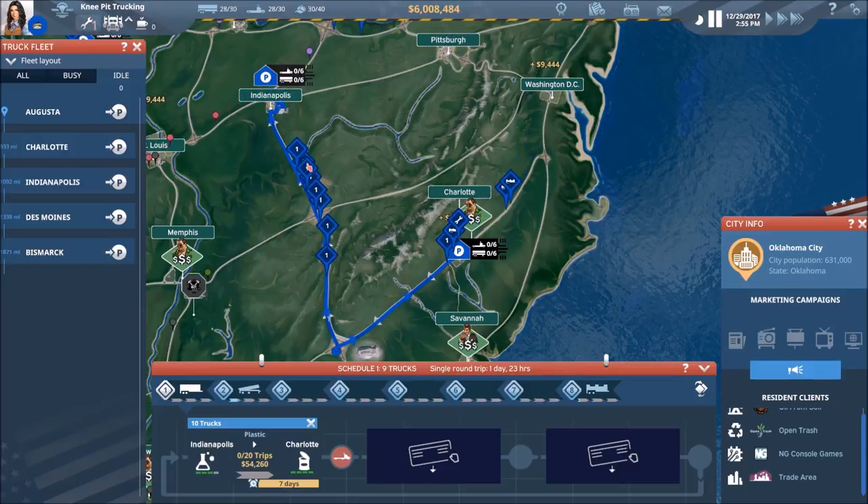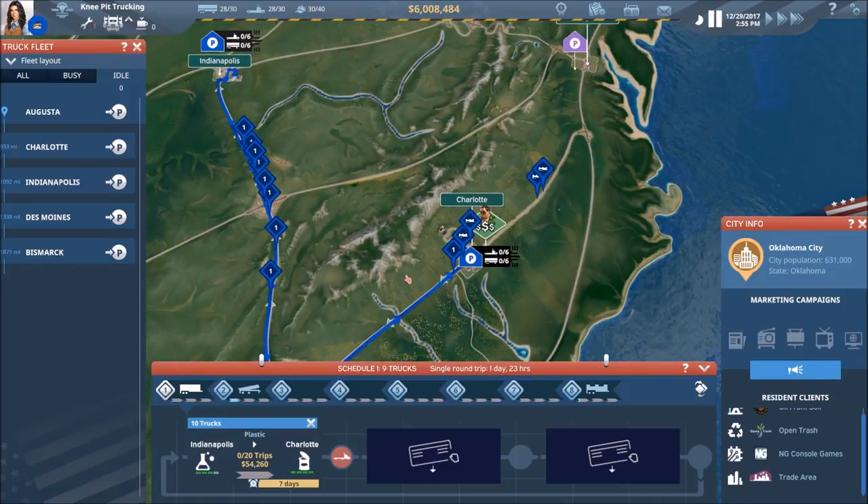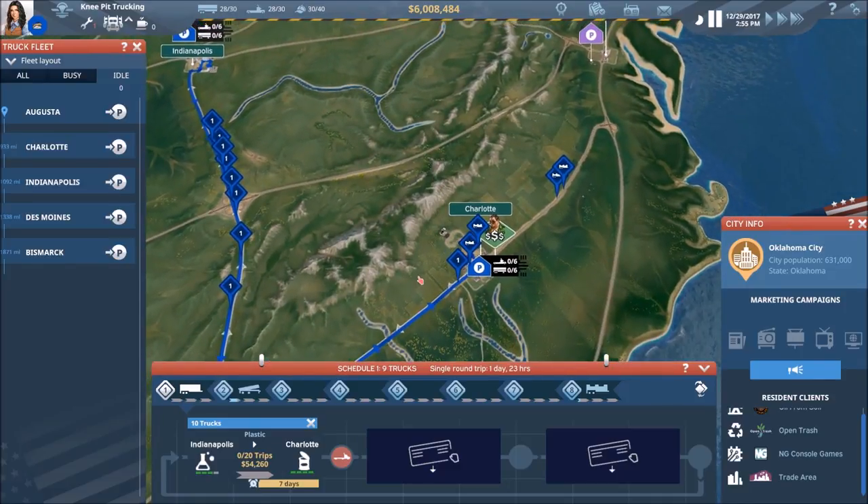Look at that — isn't that a beautiful sight with all of these trucks, the huge convoy coming down the interstate, and they're all ours. That is a beautiful thing.